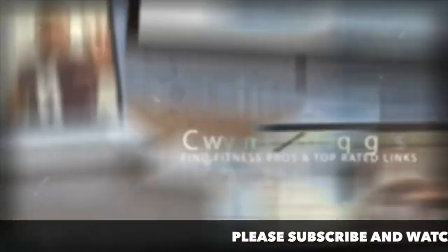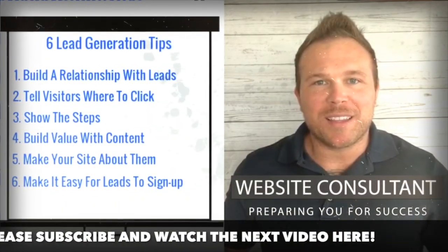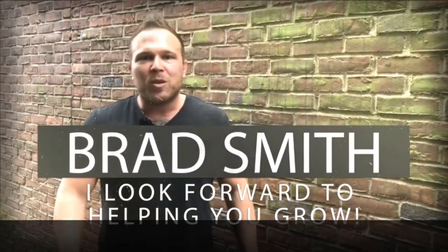So I hope this helped. Please leave a comment below if you are already doing this or if you need some help with it. My name is Brad Smith, owner and founder of HealthLinks.com. It's my mission and my passion to help others with their business. So if I can be your coach, your mentor, or help you in any way, that's my goal. My goal is to bring you value, so let me know if there's anything I can help you with, and I look forward to working with you.